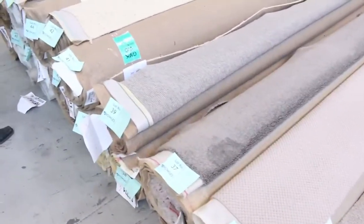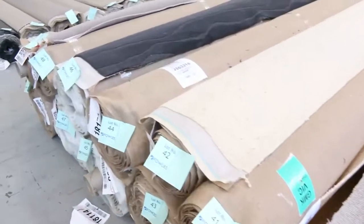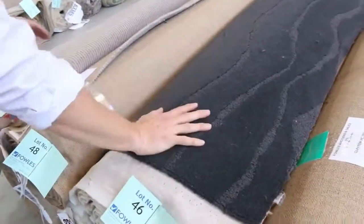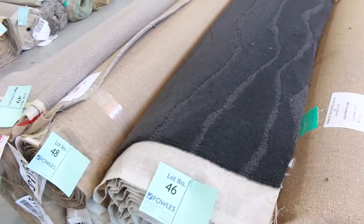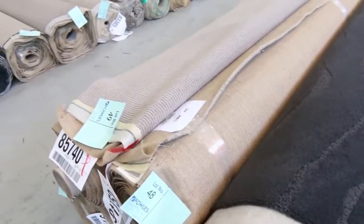Moving through now, some larger pieces — getting into multiple rooms and house lots. Have a look at lot 46, again a couple of hundred bucks a meter in the shops. I reckon we'll get it going for probably around $25 to $35 somewhere around there.